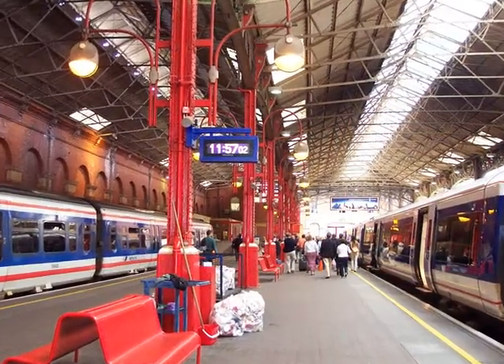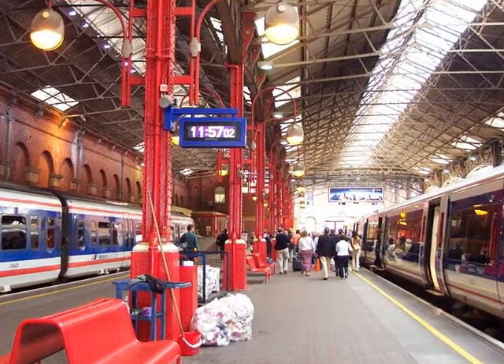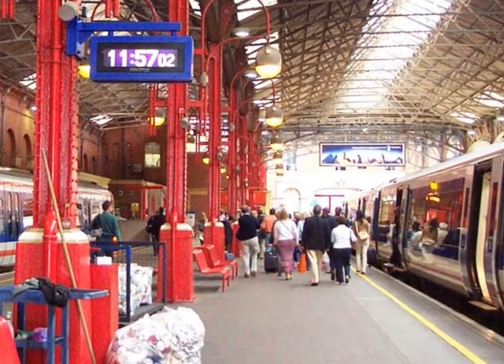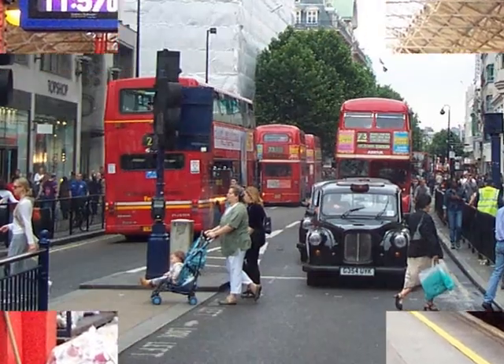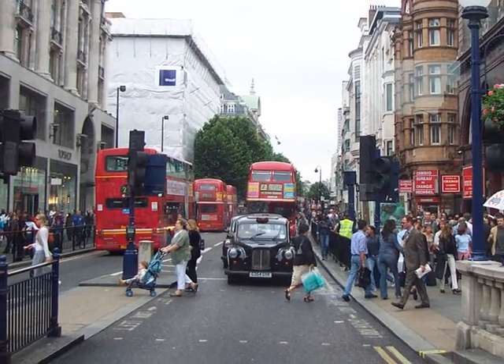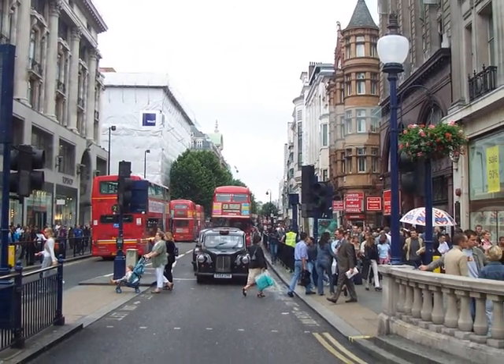By noon hour, Richard had reached central London and began his afternoon's exploration. Double-decker buses and London taxicabs — and aren't the streets crowded?